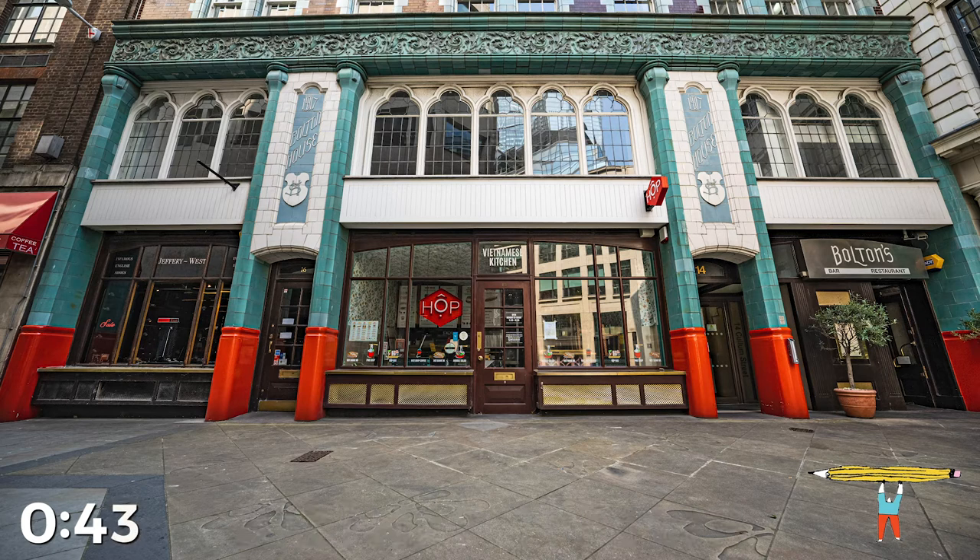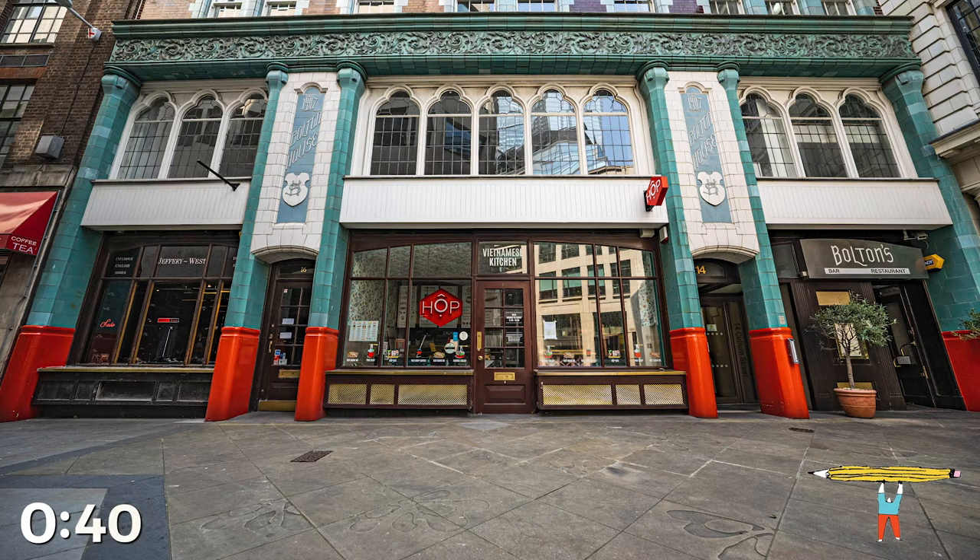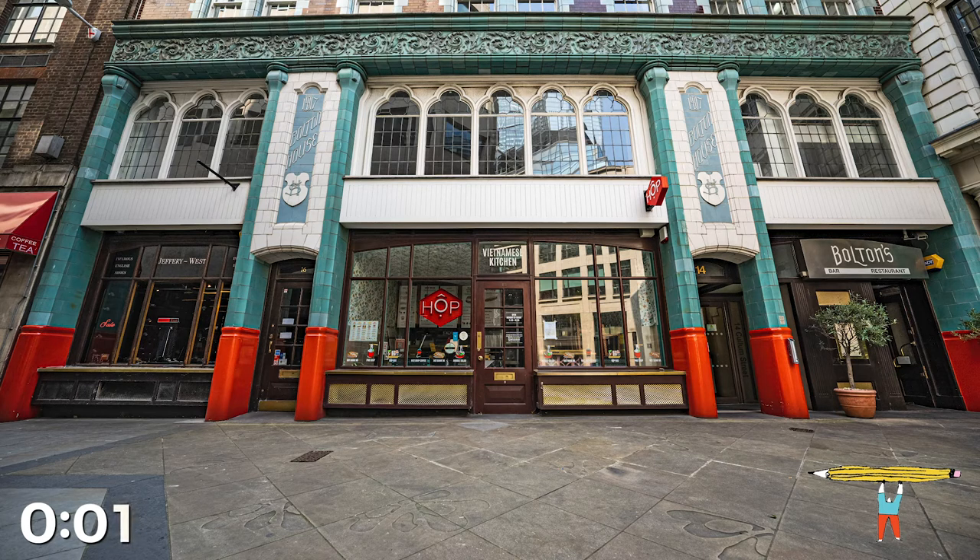You're halfway through. 3, 2, 1, pencils down.